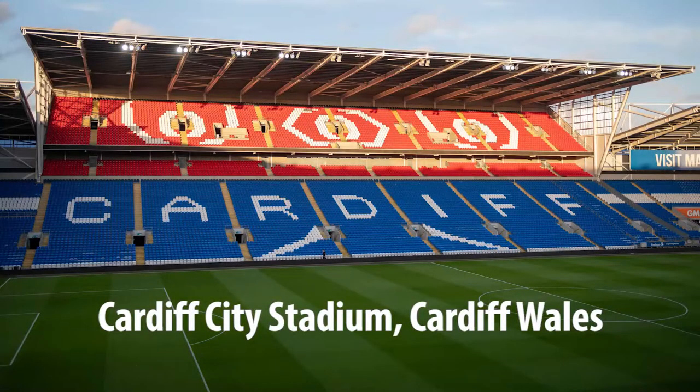We're at the home of Cardiff City Football Club, which is Cardiff City Stadium. We built the stadium in 2009. This is our 10th season.